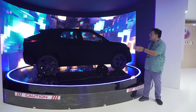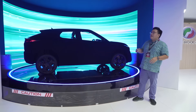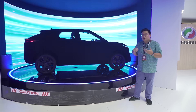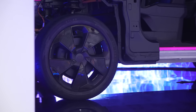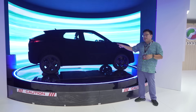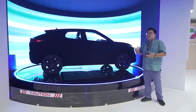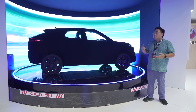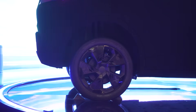Perodua says this is a B-segment kind of size of car, and it's slightly jacked up to be a bit of a crossover. As you can see, those wheels are actually large — 18 inches — and the ground clearance, I think it's a little bit exaggerated on this display car, but it should be quite healthy for you to more easily run through bumps and more comfortably drive through flood roads as well.